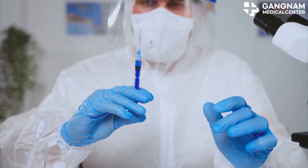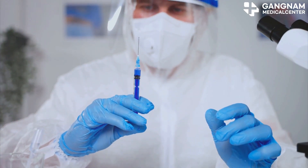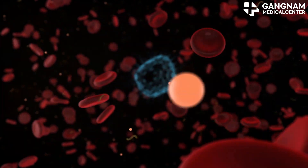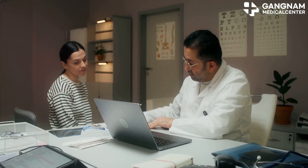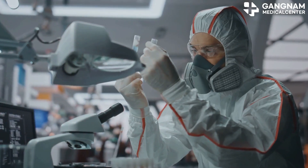Then there's TNF-α, or tumor necrosis factor alpha. This cytokine regulates inflammation and activates NK cells to target tumor cells. It's used in treating inflammatory diseases and certain cancers.